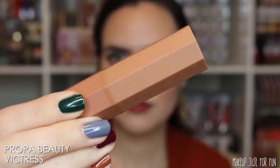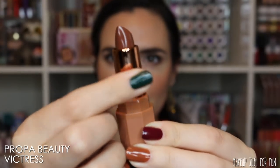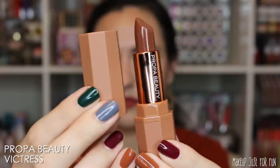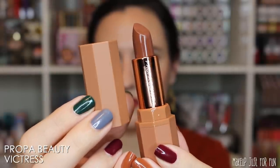We're starting off with this lipstick from Propa Beauty — this is the shade Victorious. The Propa Beauty lipsticks are priced at $12 each and are available only from the Propa website; I don't think they're carried at any other retailers. This is described as a satin finish lipstick, but I think it leans very creamy for a satin finish, and I like that. It's super comfy, the undertones are just right, and there's a wide variety of neutral shades to choose from.